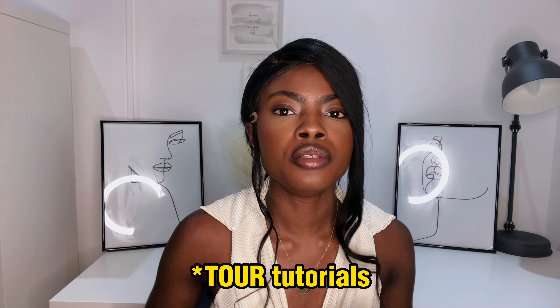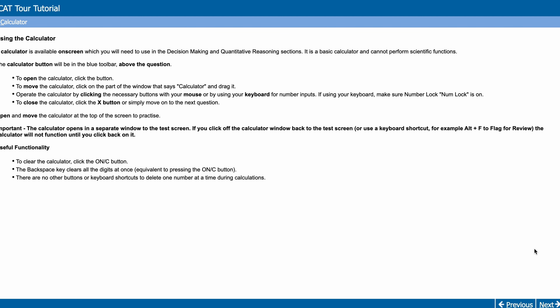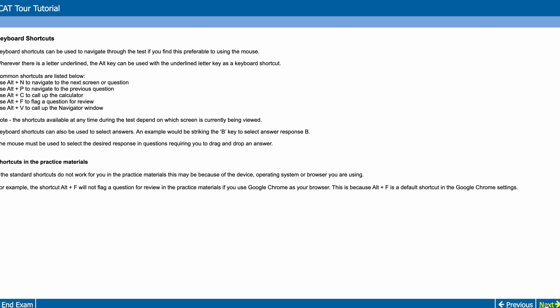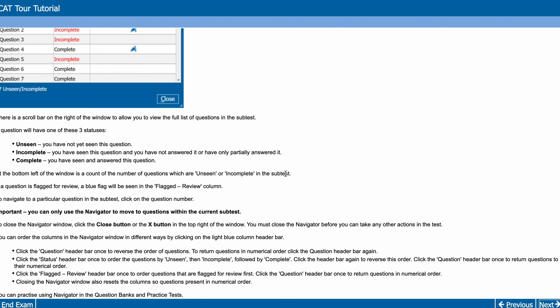Once you're set up, go onto the UCAT website and start going through the test tutorials. You need to familiarize yourself with the test itself, the computer screen, the settings, and the functions — the flag function, the review function, things like that. There's no point attempting questions if you don't know what's expected of you. Go through the test tutorial on the UCAT website — I'll put all the links in my description box — and make sure you're familiar with how the computer system looks.